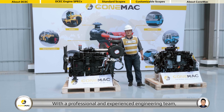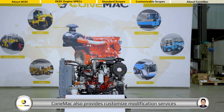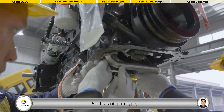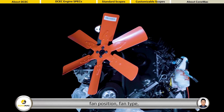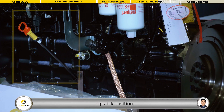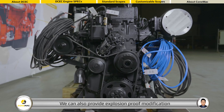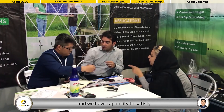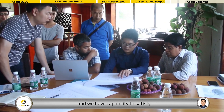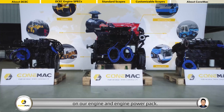With a professional and experienced engineering team, Conemac also provides customized modification services for all customers, such as oil pan type, fan position, fan type, dipstick position, flywheel and flywheel housing size, and more. We can also provide explosion-proof modification for the oil and gas industry, and we have the capability to satisfy most customized requirements on our engine and engine power pack.